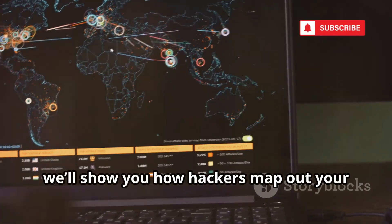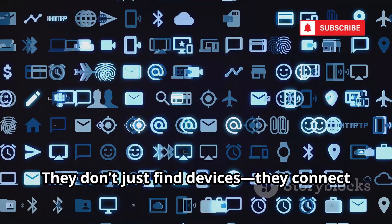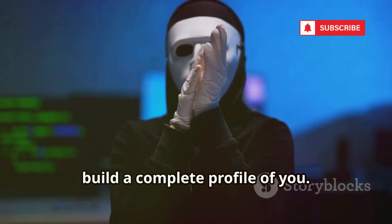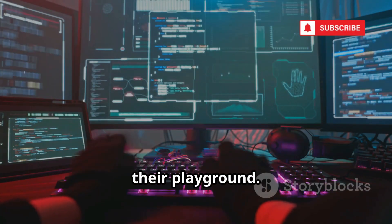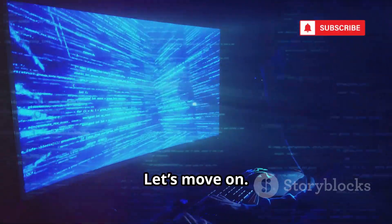Shodan is just the beginning. Next, we'll show you how hackers map out your entire digital life. They don't just find devices — they connect the dots, building a complete profile of you. This is how your digital world becomes their playground.